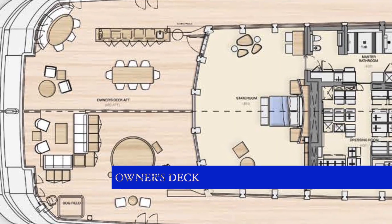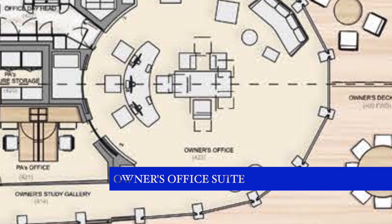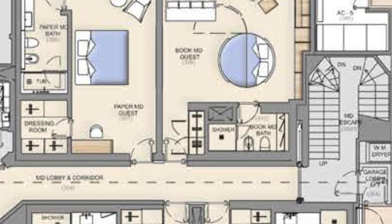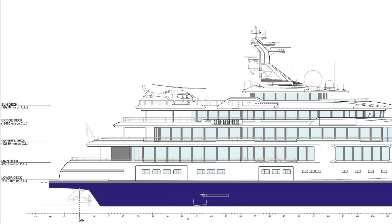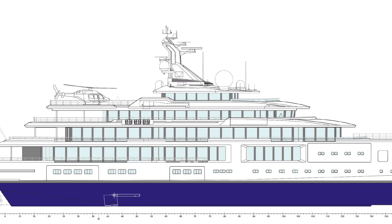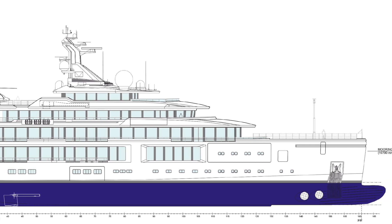There is an entire owner's deck, and then there are 11 staterooms, so it will take up to a total of 27 guests. In terms of crew, there are accommodations on board for 37 crew, which gives you an indicator of what you need to run the boat. So let's get right into what is unique about this vessel and makes it stand out.